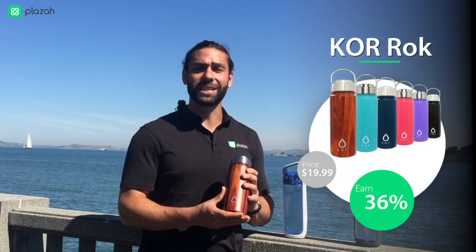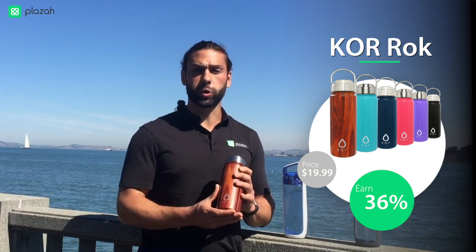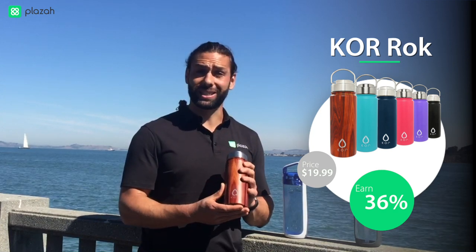Next we have CORE Rock. This is built with durable stainless steel. It'll keep your cold drinks cold for 24 hours, warm drinks warm for 12 hours, and even comes in many different styles and colors.